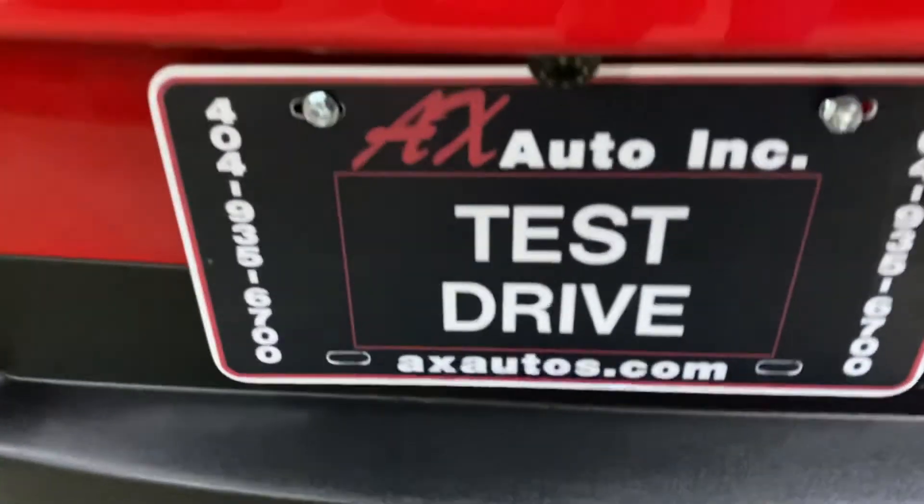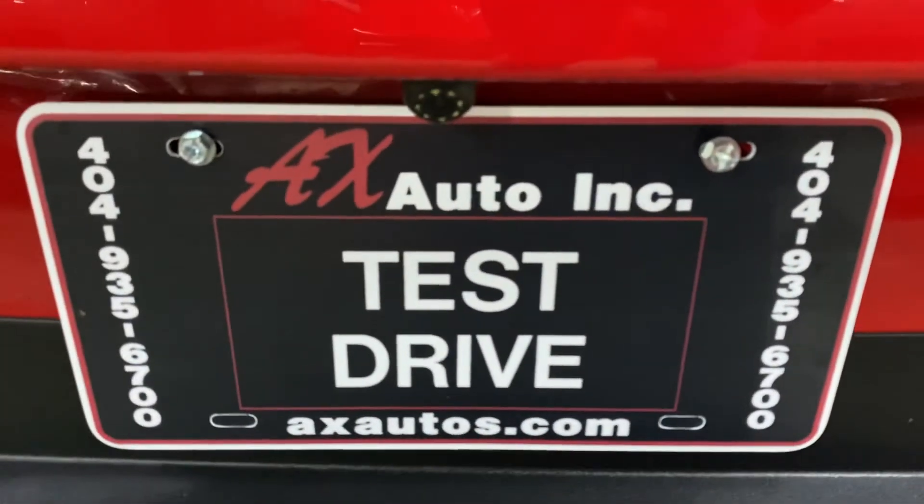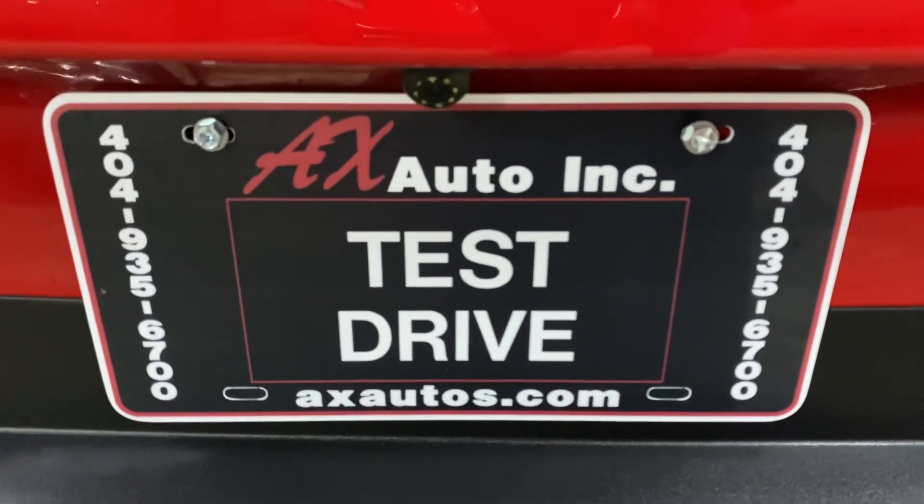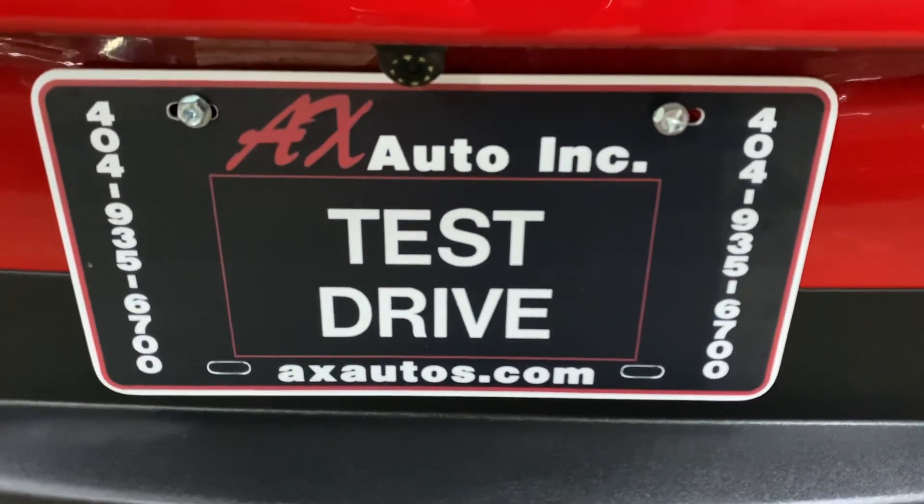In case you have more questions, you can always visit our website at axados.com or give us a call at 404-956-7000 for more information on this vehicle. Thank you guys!